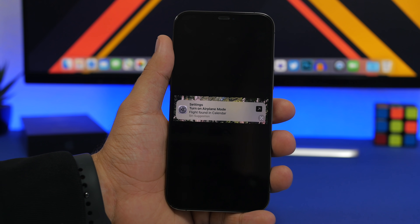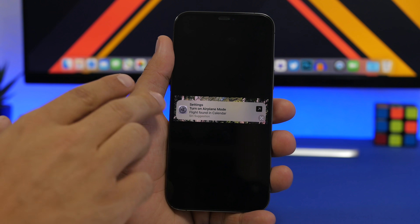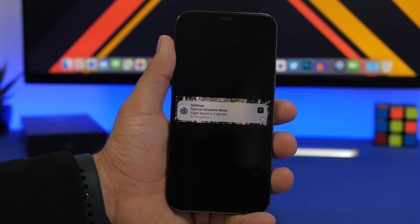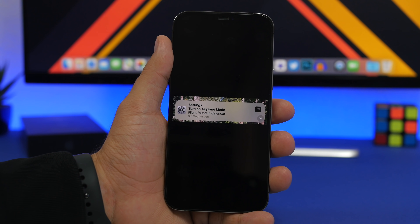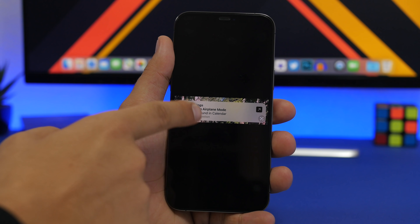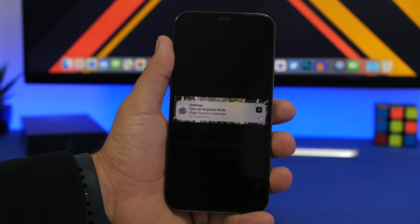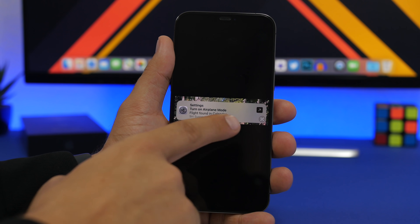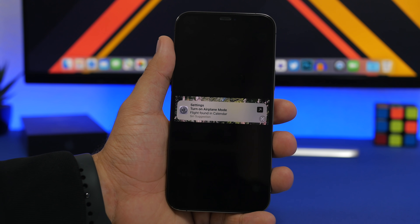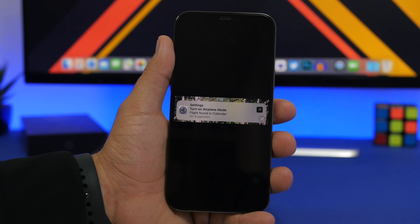This next one is from the iOS beta subreddit on Reddit — shout out to the person who posted it. Basically, if you have a flight scheduled on your calendar, Siri will suggest you turn on airplane mode when your flight time comes. You'll see a notification that says 'Settings — turn on airplane mode, flight found in calendar,' and from there you can just tap and go ahead and turn on airplane mode before your flight.